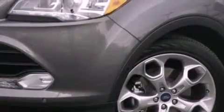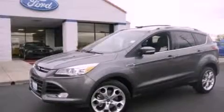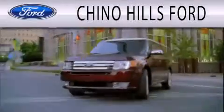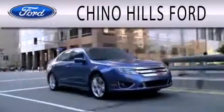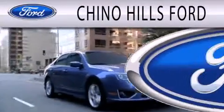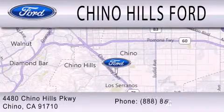Contact us today and schedule your opportunity to see this automobile in person. Chino Hills Ford is dedicated to doing everything possible to ensure that the experience you have selecting your next vehicle is as pleasant as possible. We are located at 4480 Chino Hills Parkway in Chino.